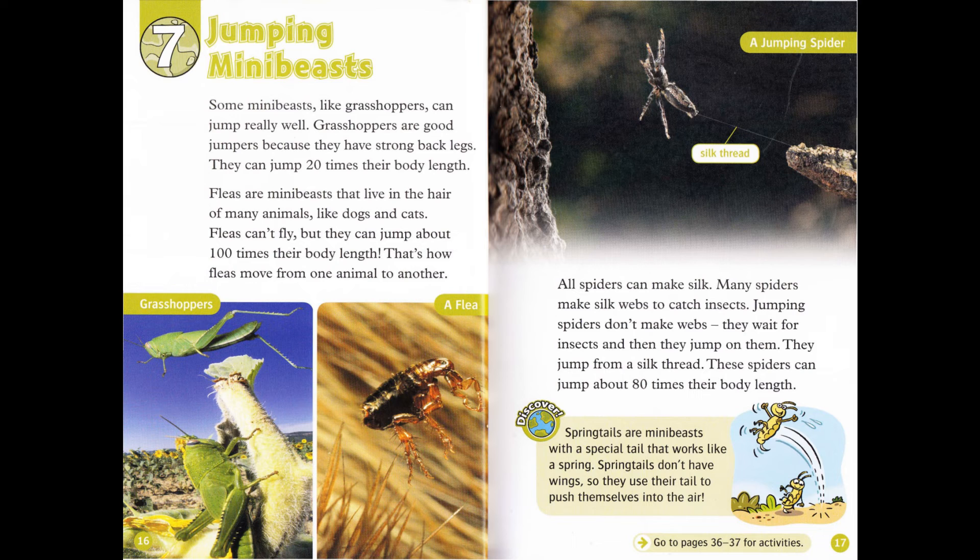All spiders can make silk. Many spiders make silk webs to catch insects. Jumping spiders don't make webs. They wait for insects, and then they jump on them. They jump from a silk thread. These spiders can jump about 80 times their body length. Discover: Springtails are mini-beasts with a special tail that works like a spring. Springtails don't have wings, so they use their tail to push themselves into the air.